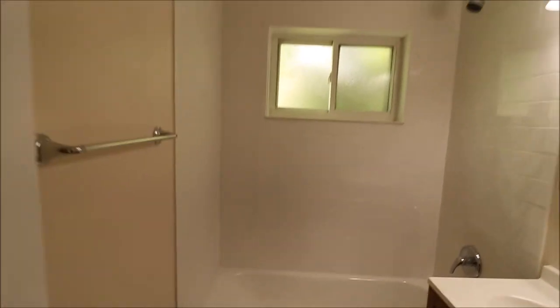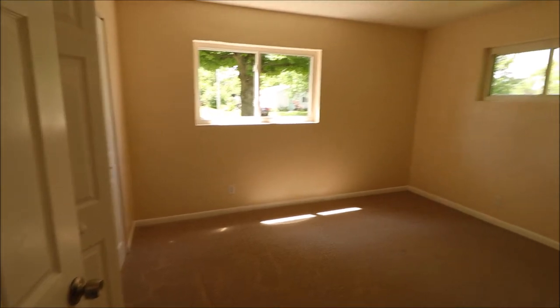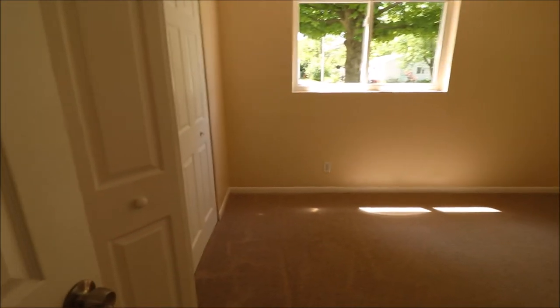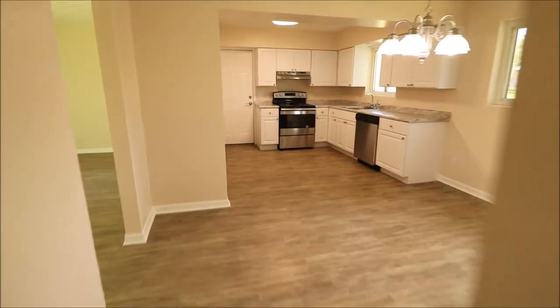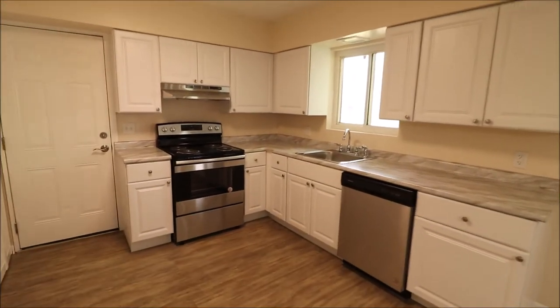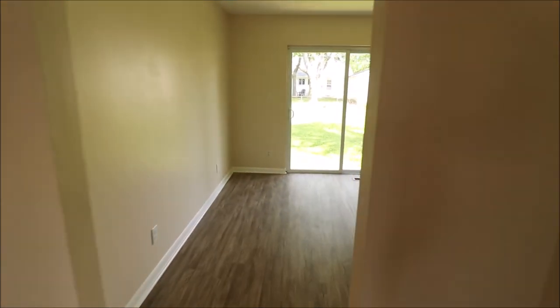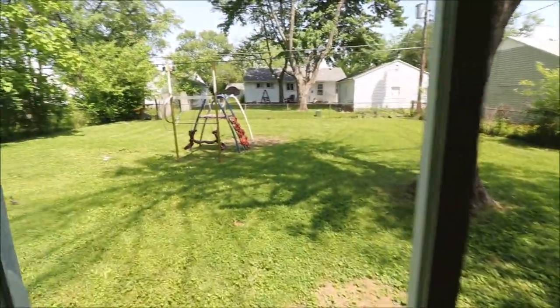And then we have one more bedroom to look at. This is bedroom three — it may be labeled differently on the MLS, but this is on the front left of the home. Got a double bifold closet in this one, and all the windows have been updated as well. A home in this area of Kettering at this price is going to go fast, so feel free to give me a call or give your realtor a call. If you have any questions, a house like this in this neighborhood is not going to last long. Give us a call today — thanks for watching.